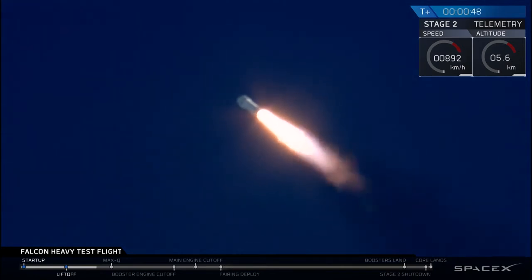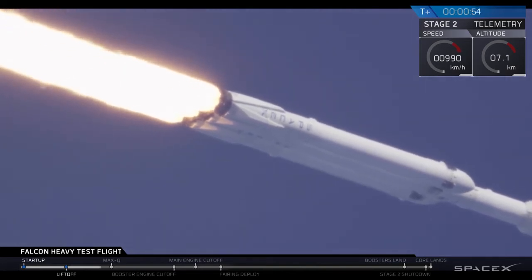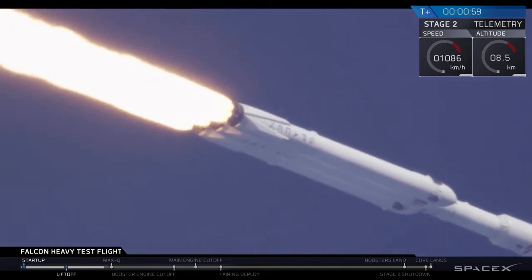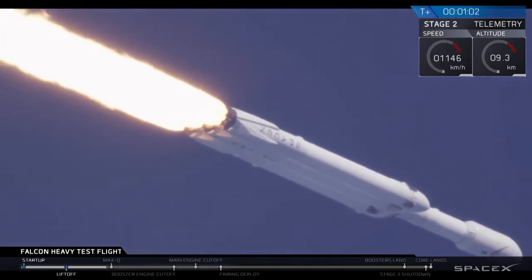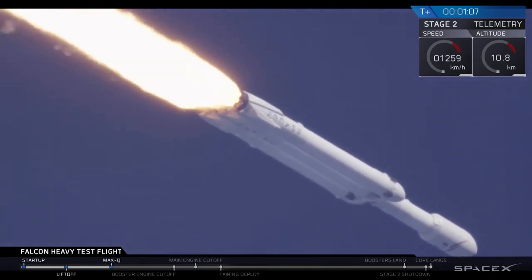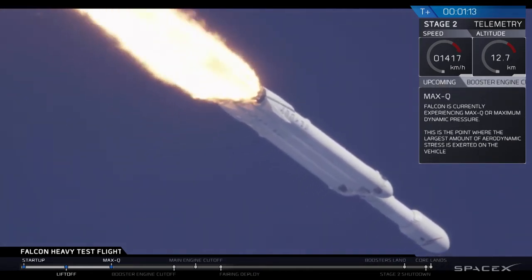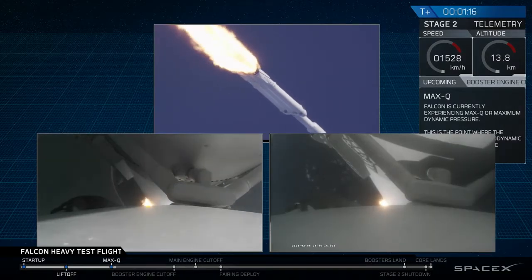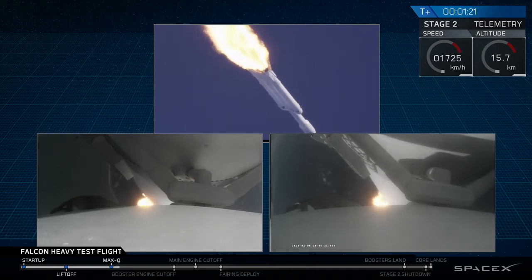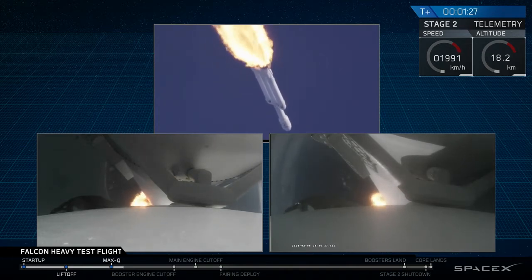We're getting ready to throttle down for Mach 2. Vehicle is supersonic — you've heard the callout — vehicle is supersonic. Side boosters are now throttling back up to full power. Vehicle has reached maximum dynamic pressure. We're past Max Q.